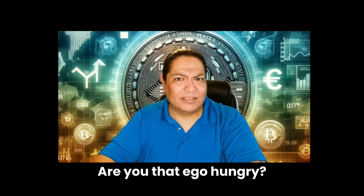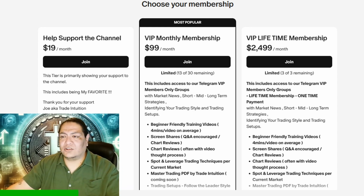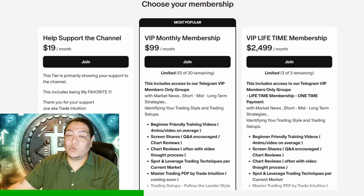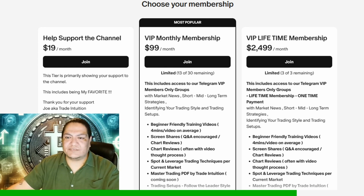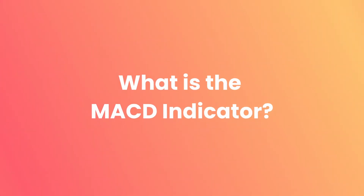If you have money, stop messing around — do the VIP. If you don't have money, don't worry about it, I'll show you how to do this stuff for free on the videos here. If you want to support the channel, it's $19 a month. With a credit card it's $99 a month and you get all the additional content. If you want to do lifetime or pay with crypto, just send me a message on Telegram.